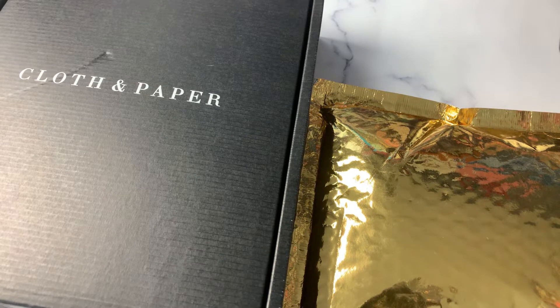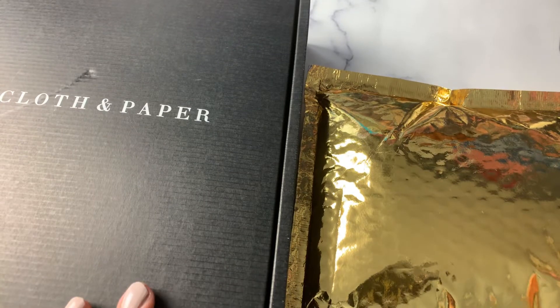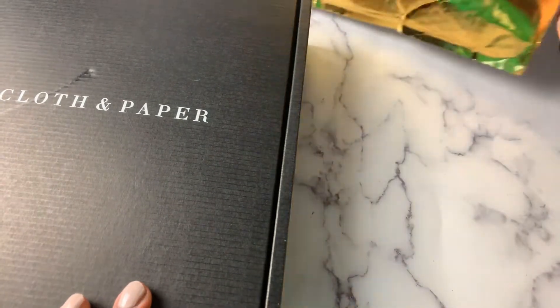So I got two things today: one from Simply Gilded and one from Cloth and Paper. I'm going to do the Cloth and Paper order first.